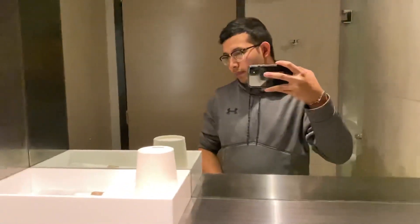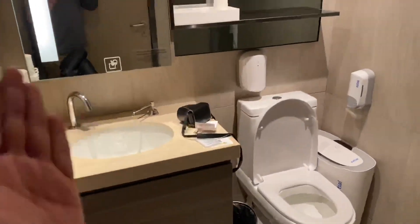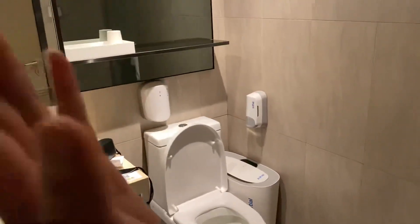It costs 17 Hong Kong dollars. So let's see the room. We have the sink, the toilet, and the flushing.